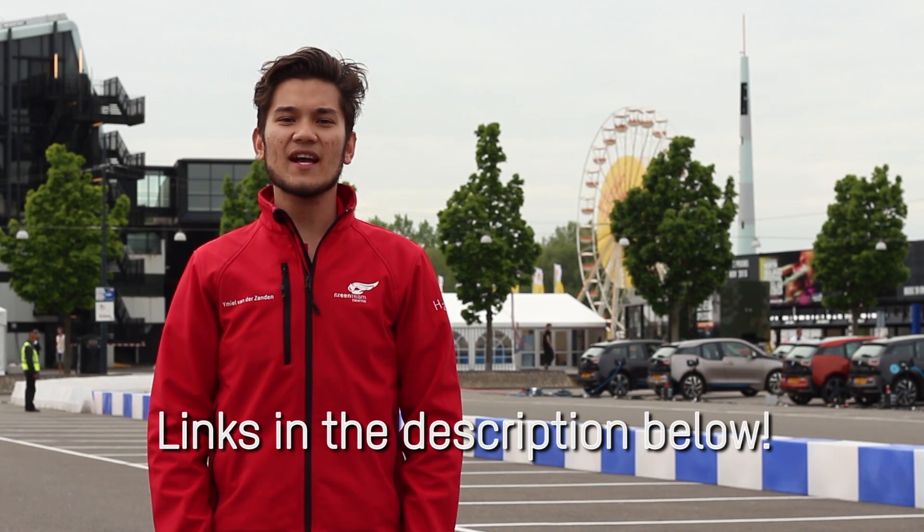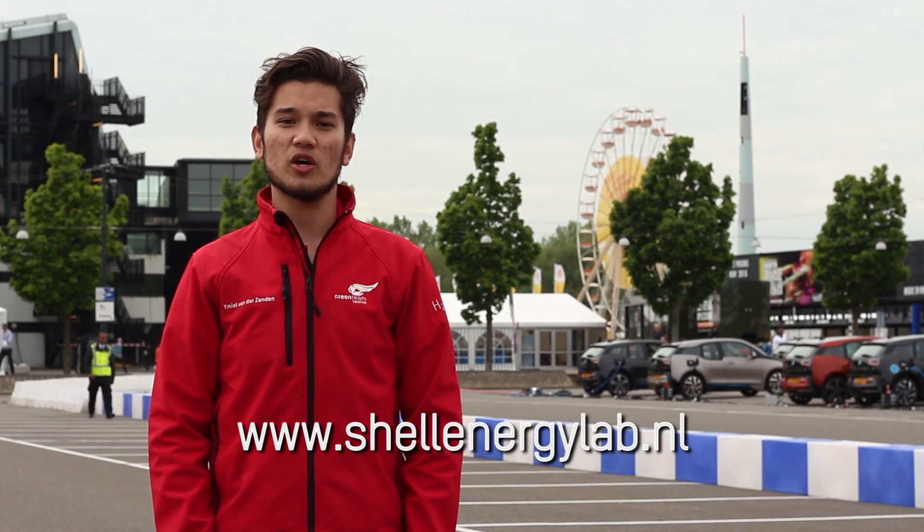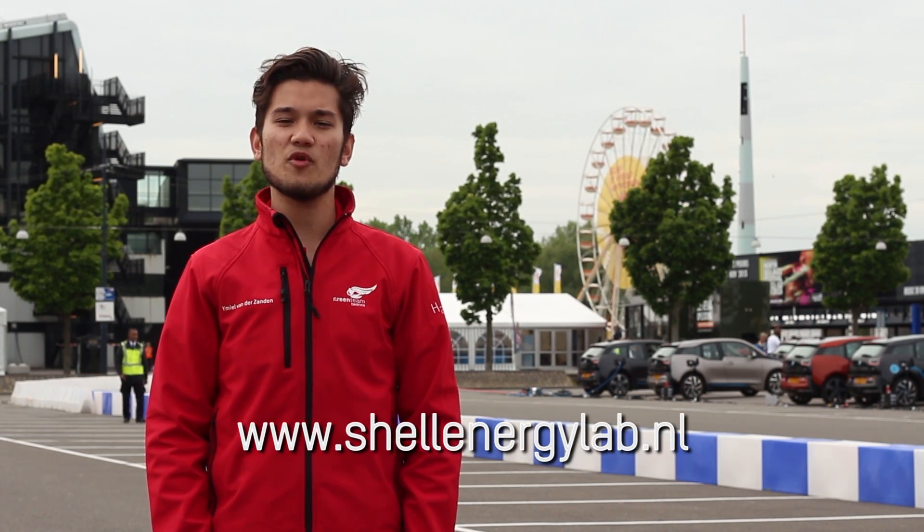We would really like to thank our partners for all of their help and support. Thank you for watching today's daily update. To follow our progress, check out Facebook, Twitter and the live blog on the University of Twente's website. To come visit us tomorrow, register for free tickets on the Eco Marathon website.